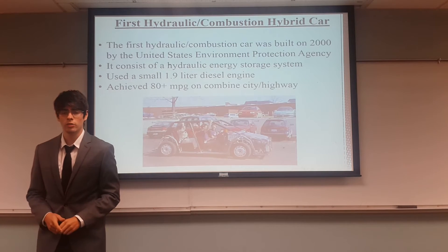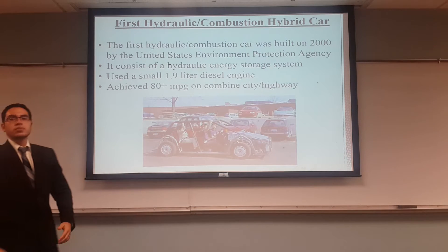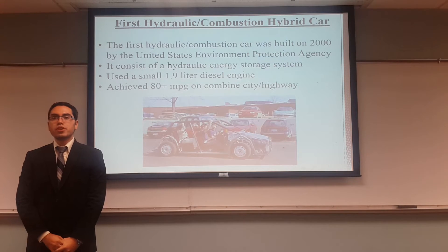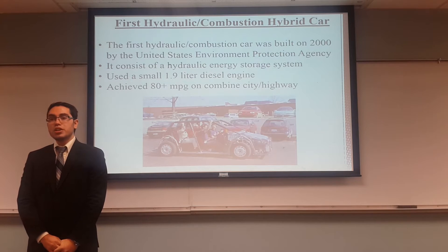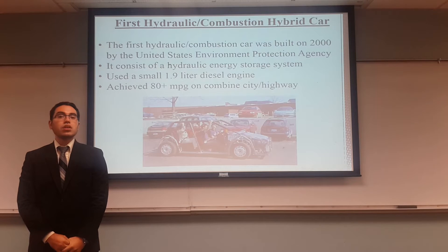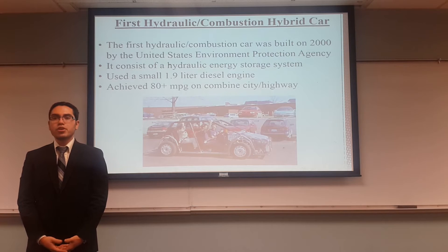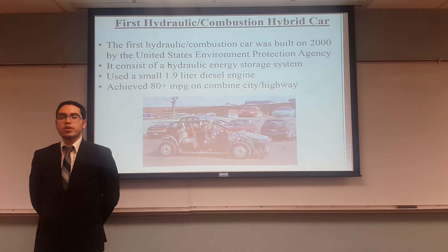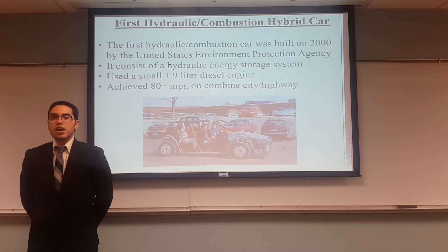Now we have Jose speaking about the hydraulic and combustion system. The first hydraulic hybrid vehicle was built in the year 2000 by the United States Environmental Protection Agency. It was built as an alternative hybrid, since electric was coming out, and they wanted to find other sources to represent hybrid vehicles. It consisted of a hydraulic energy storage system and used a 1.9 liter diesel engine. The prototype was very successful and achieved 80 miles per gallon in combined city and highway.